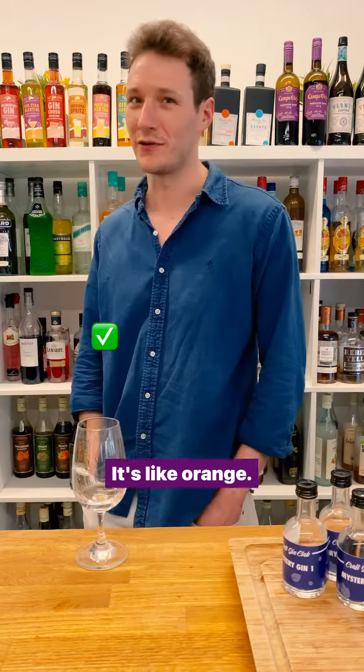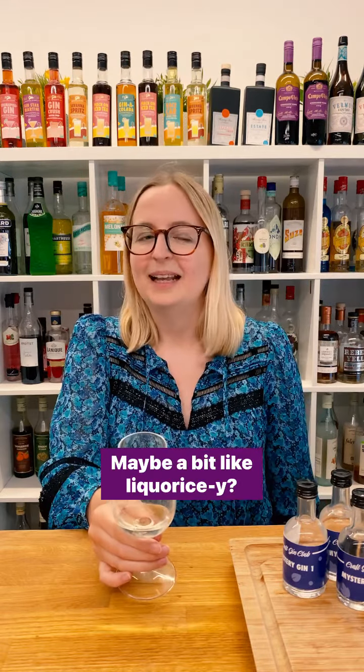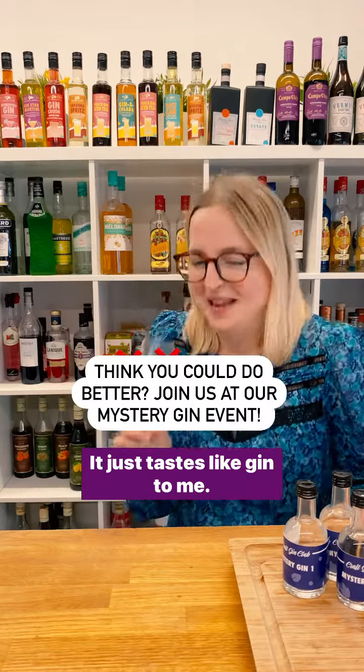It's like orange. Berries. Juniper. Oriental. Maybe a bit like a lychee. And some orange. I'd say it's like juniper, maybe half.